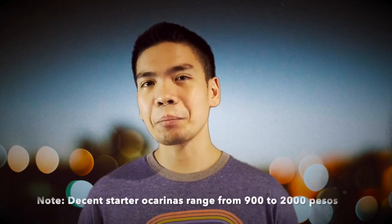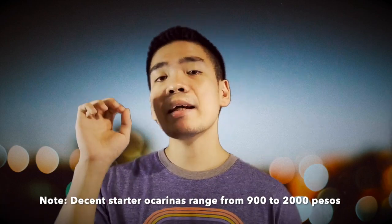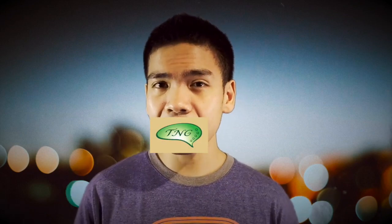Both of these brands show up on Shopee and Lazada, and you can choose from a wide variety of options. They come in a range of different keys and different materials. But for the beginner, I really, really recommend getting an Alto C — either a Focalink or Stein Alto C. You're not going to be wrong with those options.